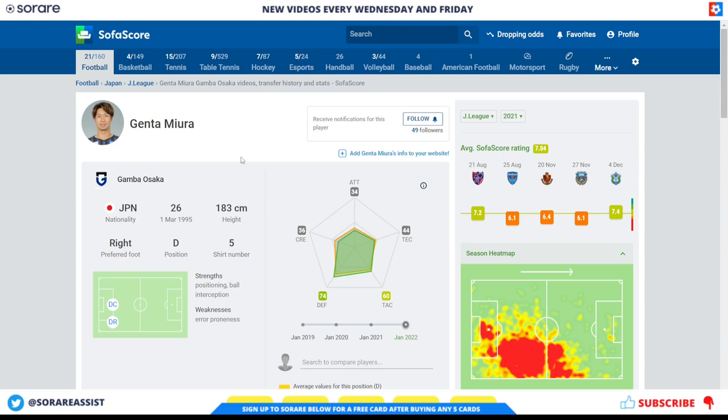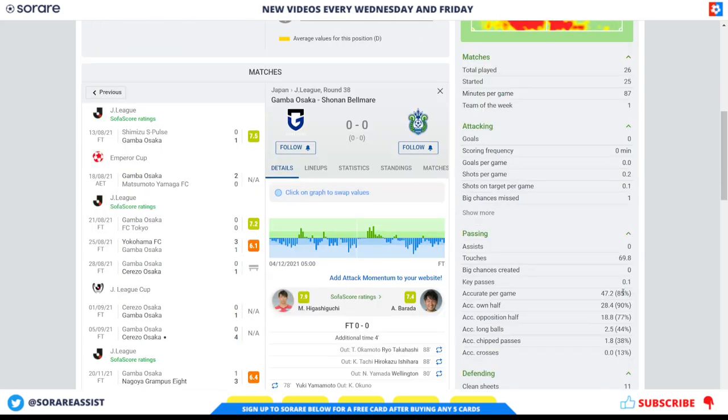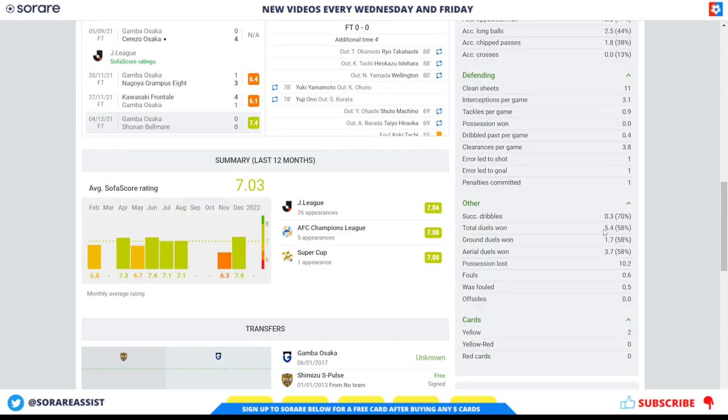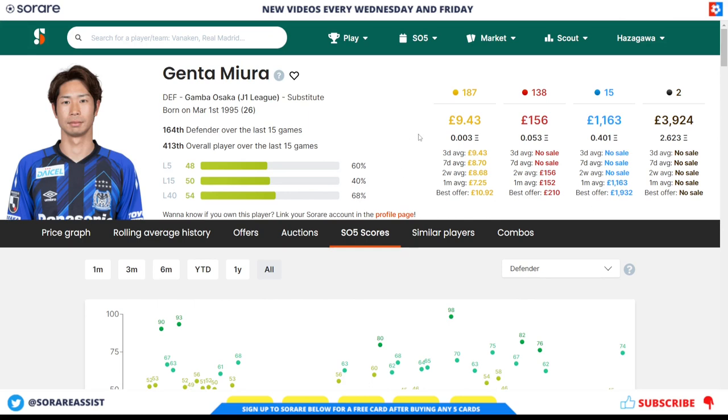Genta Mura is 26 — slightly younger than his defensive partner. He had 25 starts last season, 47 accurate passes per game at 85% accuracy, and an impressive 3.1 interceptions per game. Gamba Osaka kept 11 clean sheets in his 25 starts, and his total duels won per game is 5.4. He's got some fantastic SoRare scores, slightly higher numbers than his defensive partner — probably down to his interceptions and the clean sheets Gamba Osaka keep. His limited is around £9.43 and his rare is £156.